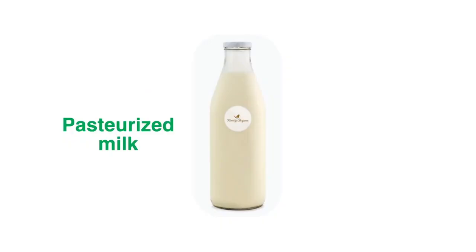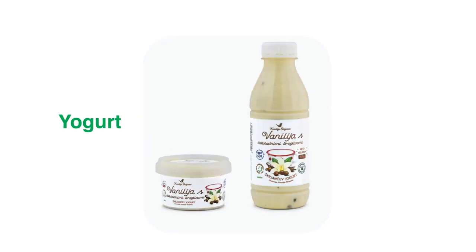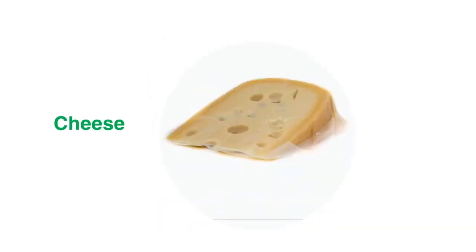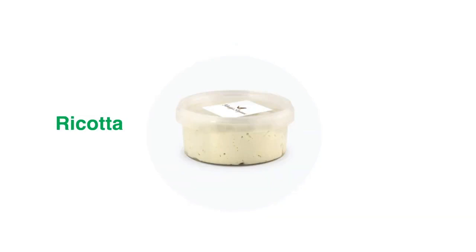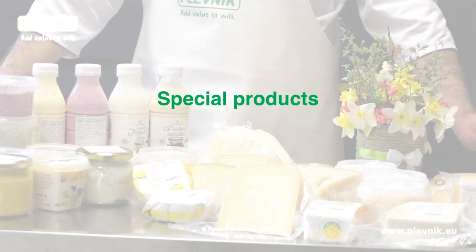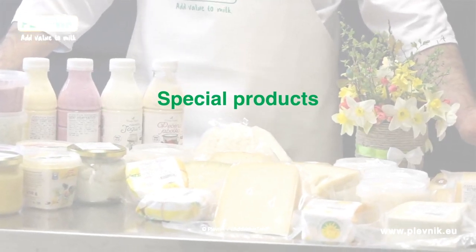These include pasteurized milk, yogurt, cheese, ricotta, and curd. Special products such as blue cheese and others as well.